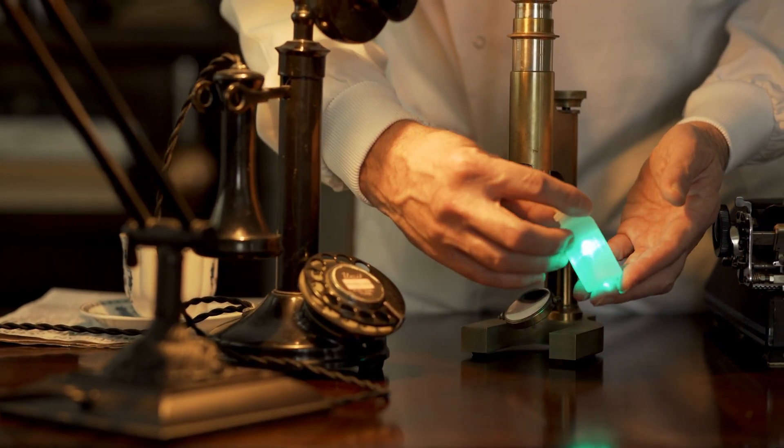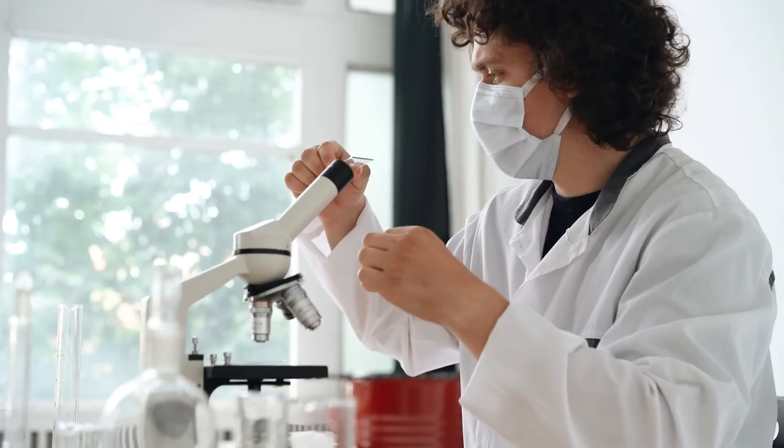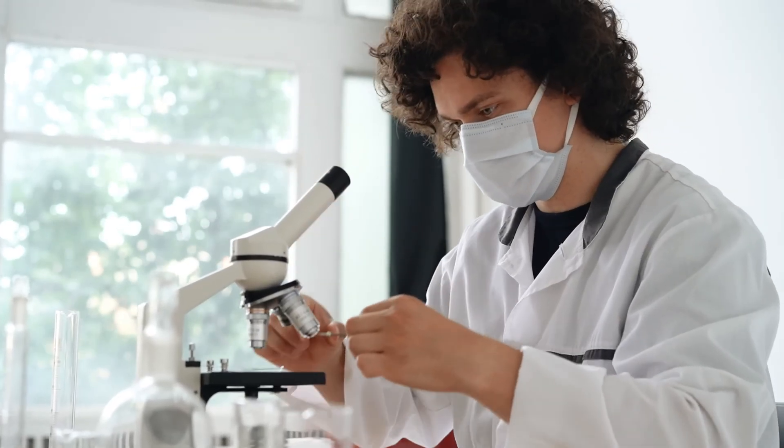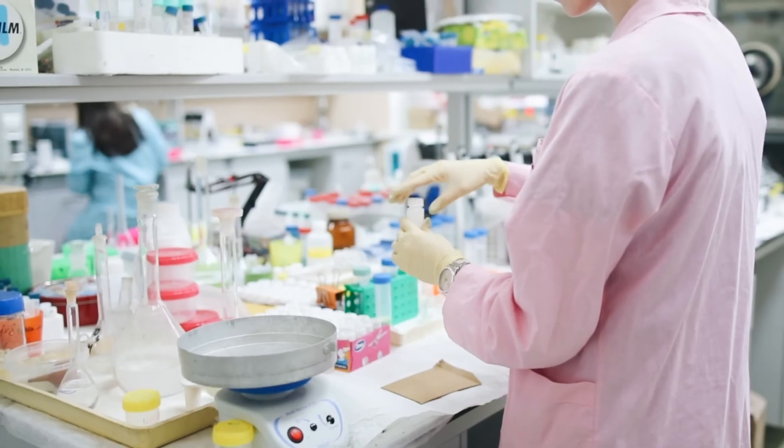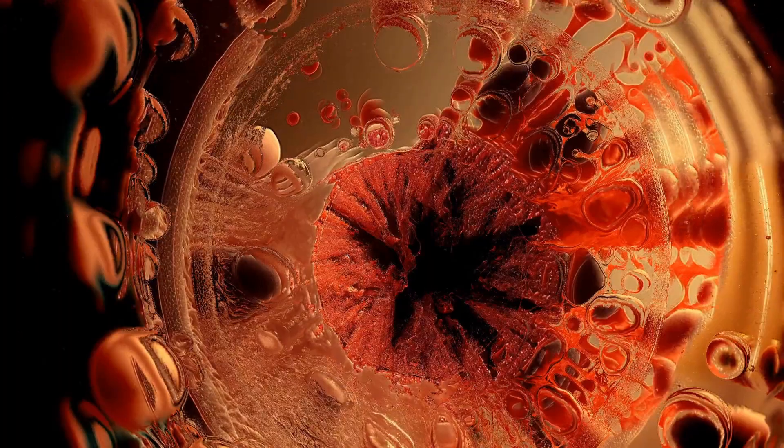In physics, danger often means radioactivity. Certain elements are unstable, breaking apart and releasing radiation. This radiation is invisible, but it can rip through cells, destroy DNA, and cause cancer. Unlike poisons, which usually harm only when swallowed or inhaled, radioactive elements can damage you simply by being nearby.